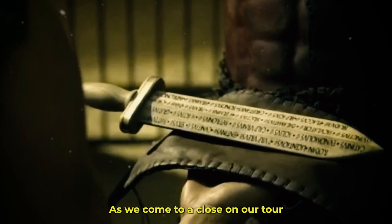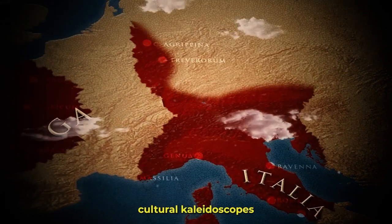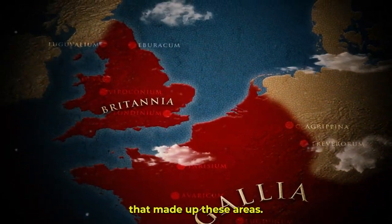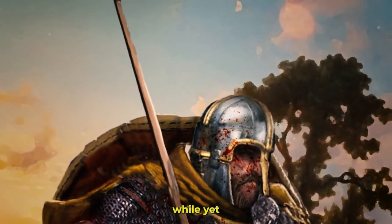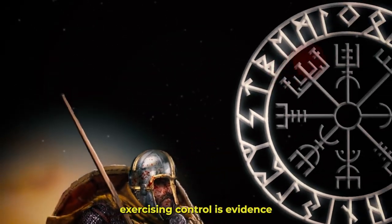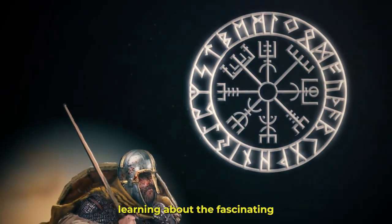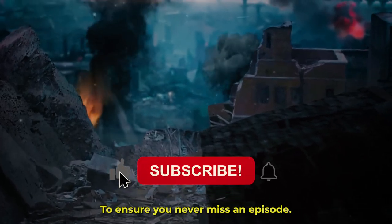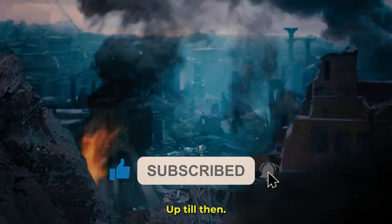As we come to a close on our tour of the Roman provinces, we have seen the remarkable geographic diversity, cultural kaleidoscopes, and political structures that made up these areas. The Roman Empire's success in assimilating other cultures while yet exercising control is evidence of its lasting influence. Next time, join us as we continue learning about the fascinating past of ancient civilizations. To ensure you never miss an episode, don't forget to like, subscribe, and click the notification bell.